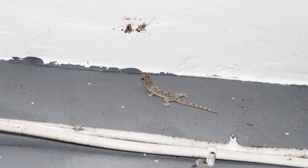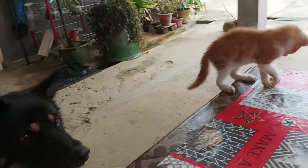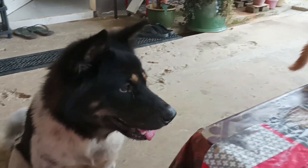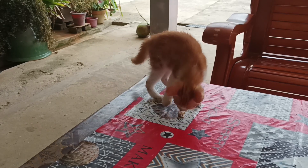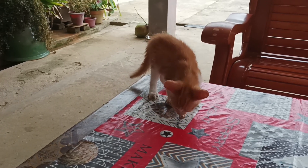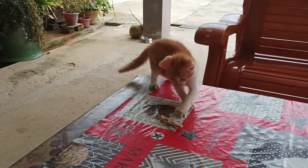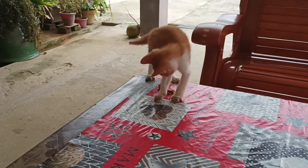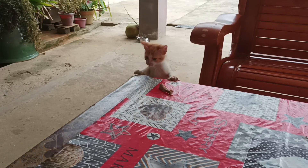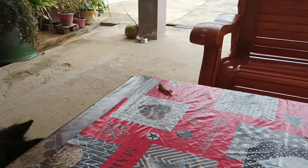I'll end with a little story. Sometimes the wild geckos will be walking on the ceiling and fall for whatever reason. The local wisdom here in Malaysia is that if one of them falls on your head, it is a good omen and you should go buy a lottery ticket or something. So this actually happened to me — one of them fell on my head when I opened the fridge to get a beer.